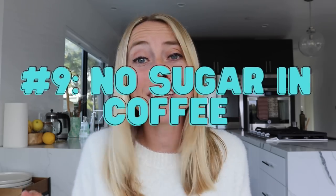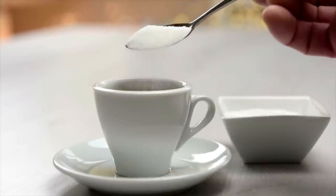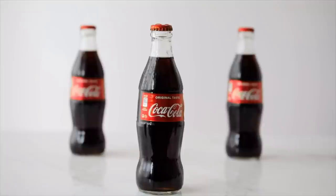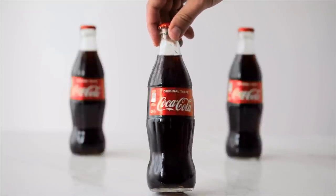Tip number nine: don't add any sugar to your coffee, and don't have soda. Liquid sugar is so quickly absorbed and quickly causes insulin to skyrocket. It's pretty easy to consume a lot more sugar than you would in any other type of meal when it's in liquid form.